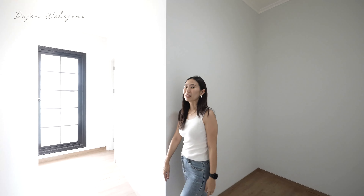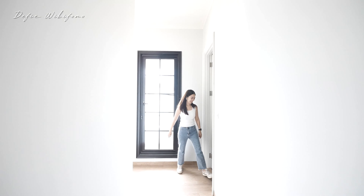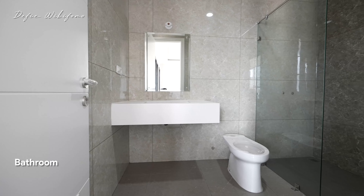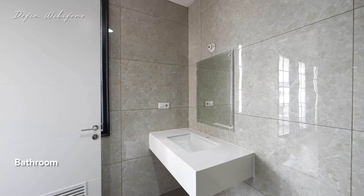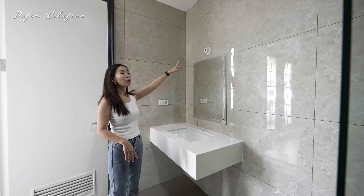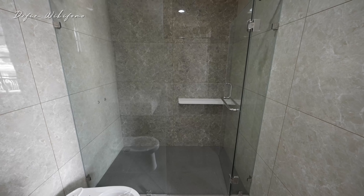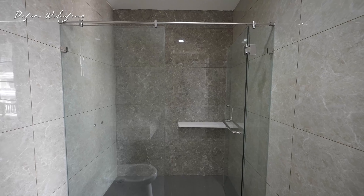Punya kamar mandi di dalam juga — kamar mandinya ada di sebelah sini. Untuk dindingnya menggunakan granit 120x60, lantainya granit 60x60. Area wastafel-nya besar, closet nanti semua dipasang, cermin sudah ada, dan ada jalur listrik — kalau mau pasang interior boleh ditambahin LED. Di sebelah sana adalah area shower yang cukup besar, selebar ruangan ini, dan sudah ditutup dengan glass screen.